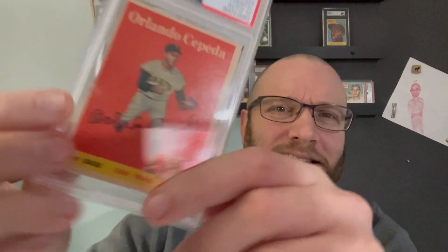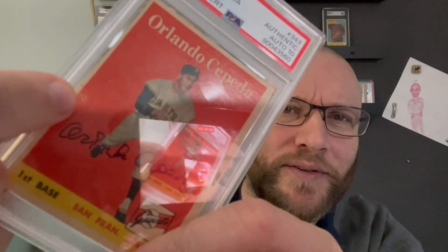Orlando Cepeda Rookie Autograph — I bought this card from Sammy Thunder. Somebody said this is a pinhole, but I don't know. It looks like a BB was shot into it, but it doesn't go all the way through, so I don't think it's a pinhole. I TTM'd this to Cepeda after buying the card from Sammy Thunder, and then sent it off to get dual graded.